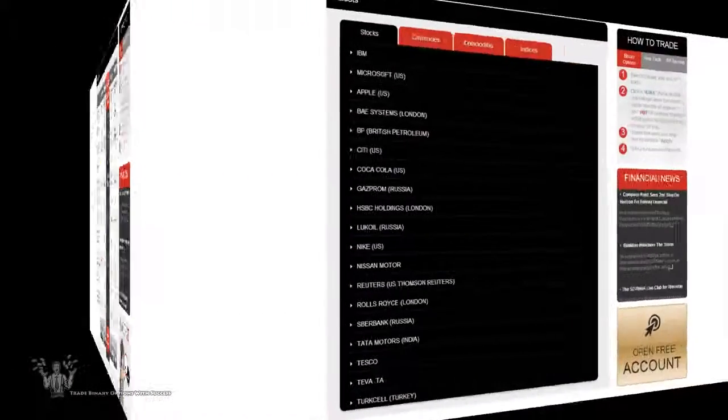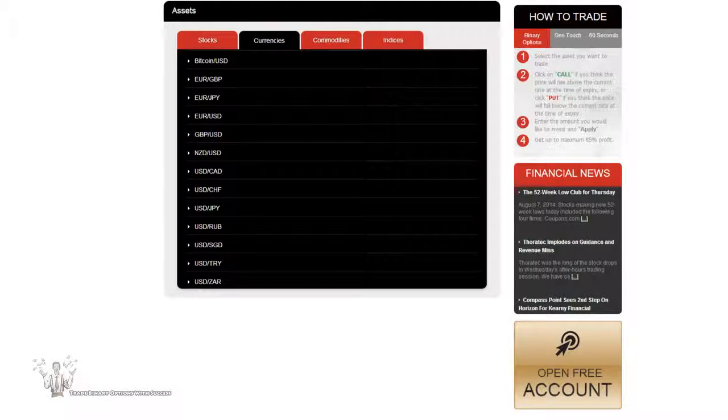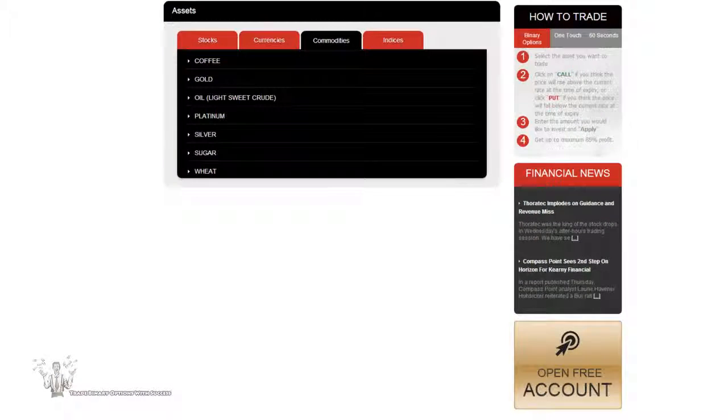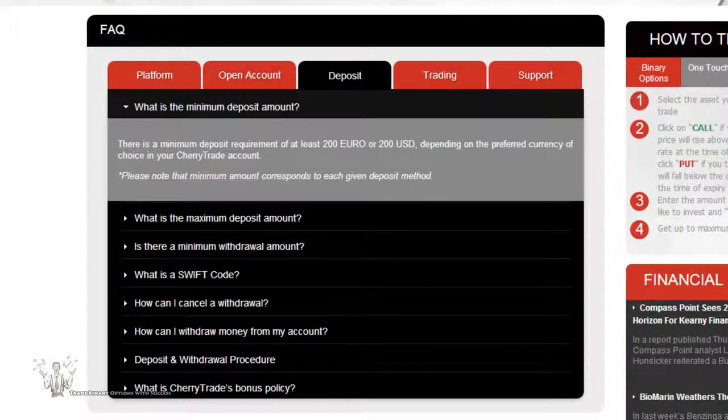Cherry Trade provides a decent tradable asset list. You are able to trade 19 stocks, 13 different currency pairs including Bitcoin against the US dollar, seven different commodities, and 20 different indices.